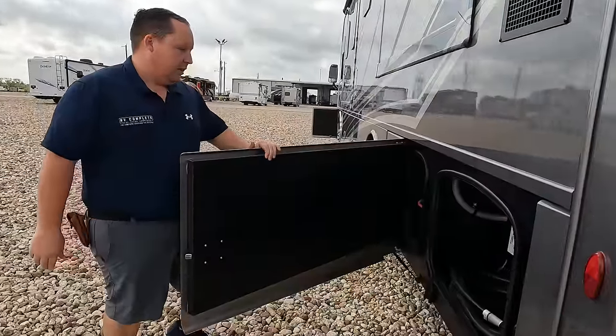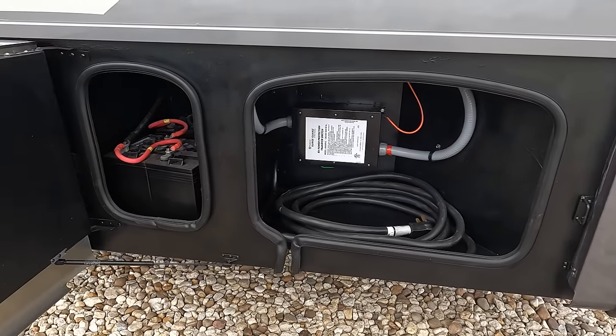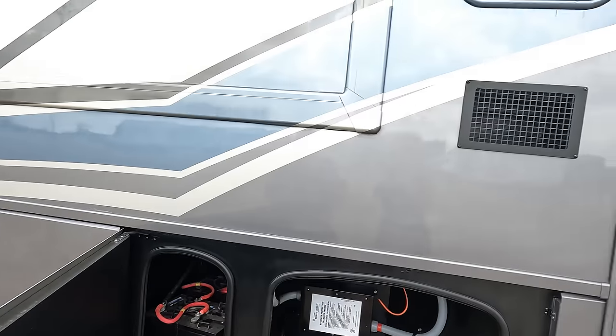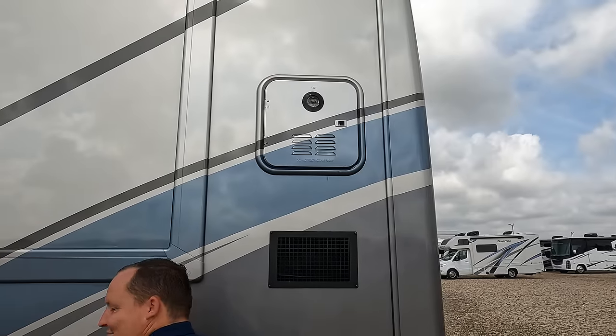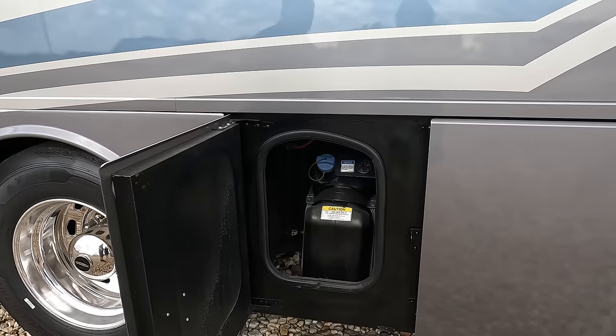Finishing up the utility compartments: right here is the 50-amp power cord, power transfer switch, and batteries. More batteries right here. And right up here we have an instant tankless water heater — I love how they continue the paint job on that; it looks nice.